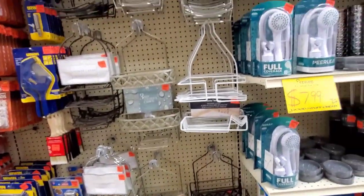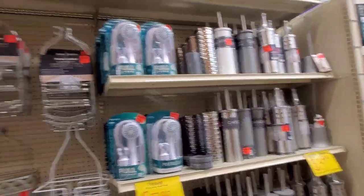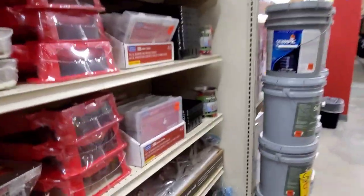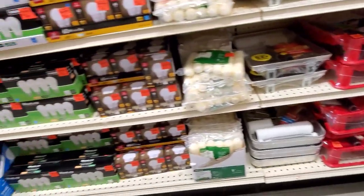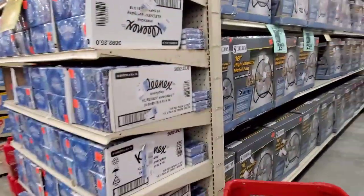I'm assuming, because this is kind of like a close-out, buy-out type deal, that you got to buy it when you see it because it might not be there next time, unless they have a ton of it. Let me know — if you're an Ollie's shopper, does this stuff stick around for a long time? Do they restock the same items, or is it once they sell out, it's done? I'm kind of thinking that's what it is, but not positive.